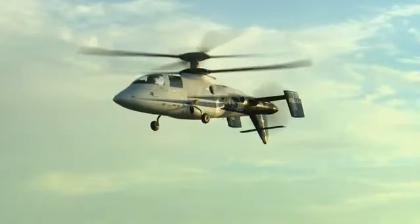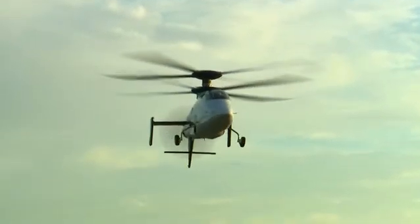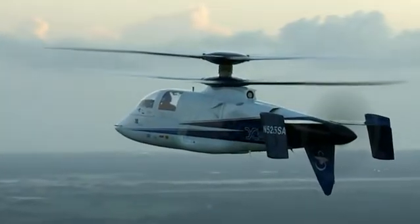We challenged the team to double the speed of a helicopter, but to retain all the attributes of the helicopter: handling qualities, maneuverability, ability to save lives. This is not an incremental improvement. This is a real step change. It brings the helicopter into a totally new operational realm than it's ever been before.